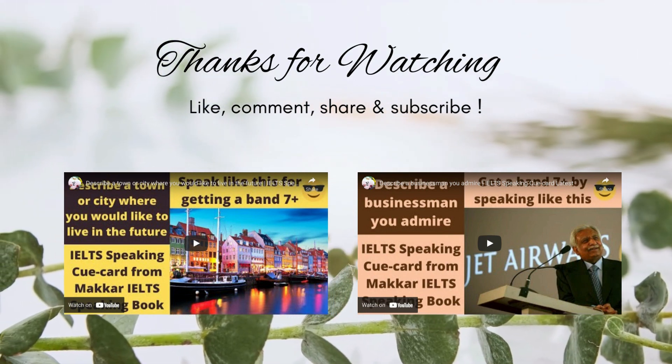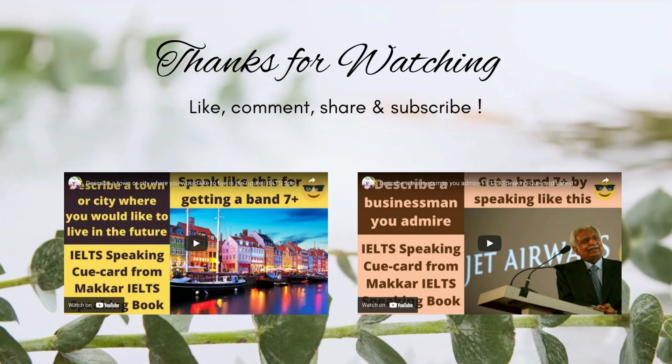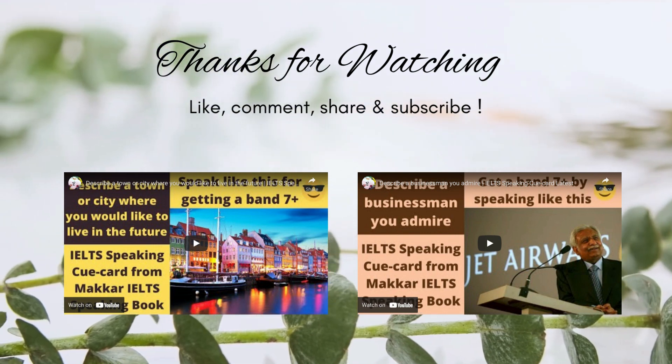If you like this video, then like, comment, share, and subscribe to this channel. Thanks for watching this video. Watch some more videos to crack the IELTS test. Have a nice day.